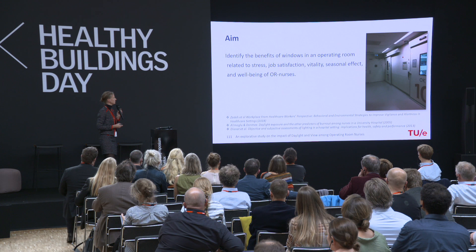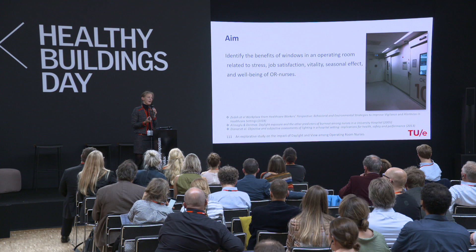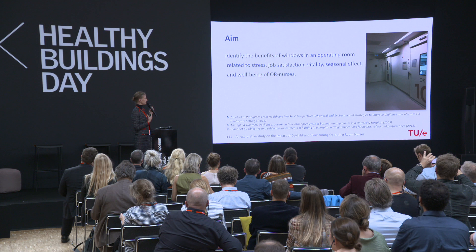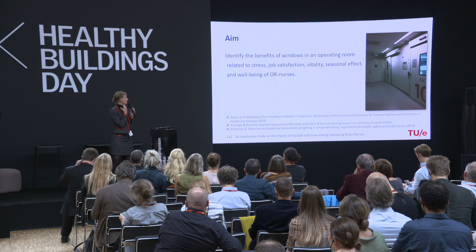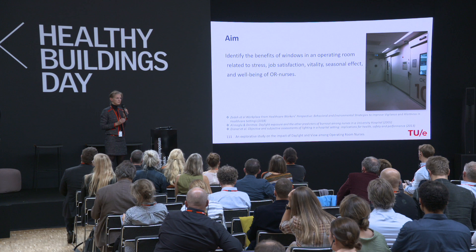Still, there are some possibilities, and we asked ourselves: why do some operating theaters have windows, and can we find proof of the necessity of having windows? The aim was to identify the benefits of windows in an operating room related to stress, job satisfaction, vitality, seasonal affective effects, and the well-being of operating room theater personnel — in this case, nurses. Our focus was not on patients but on the nurses.